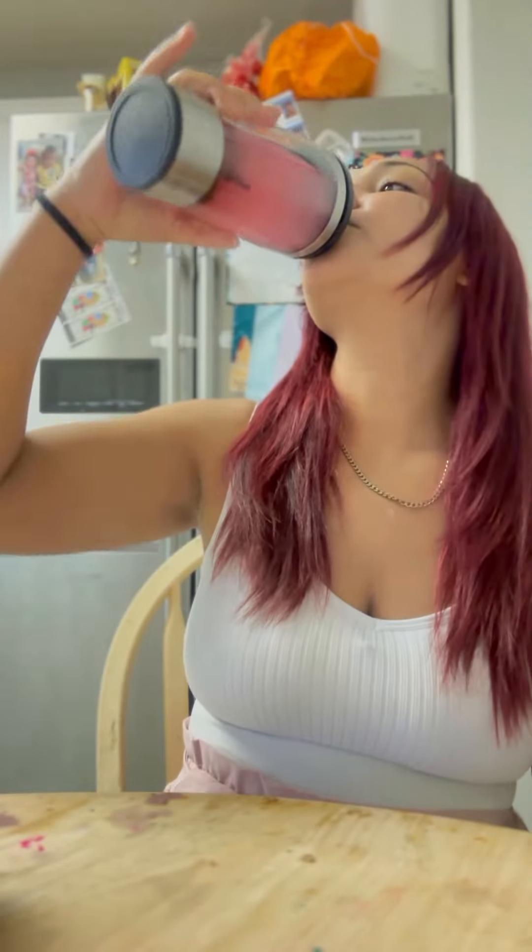But guys, if you haven't tried this, make sure you comment 'pink drink' in the comments and I'll send you all the information — I also have a coupon code. So cheers! Yum.